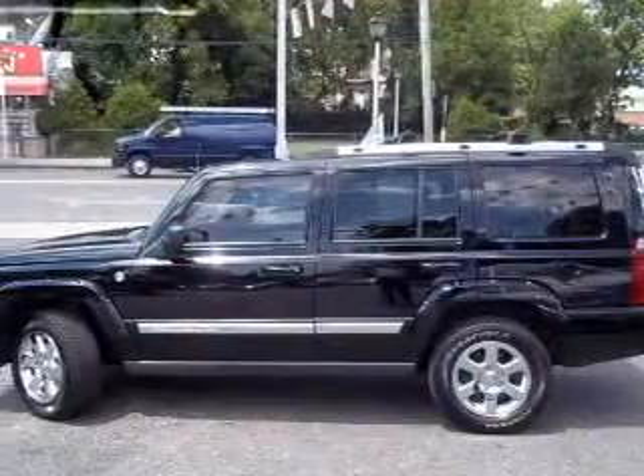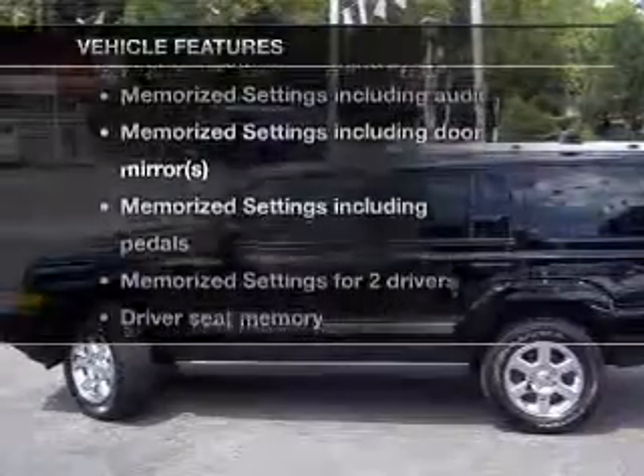Pamper yourself with memory settings. Plus enjoy these notable features that are included in this vehicle.